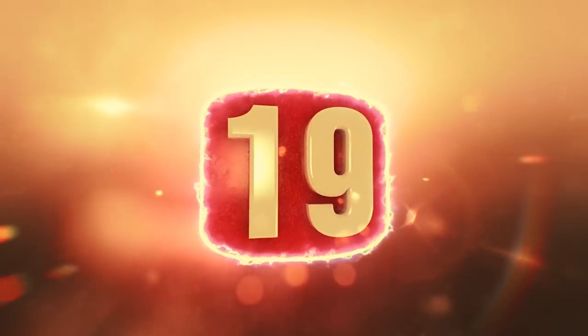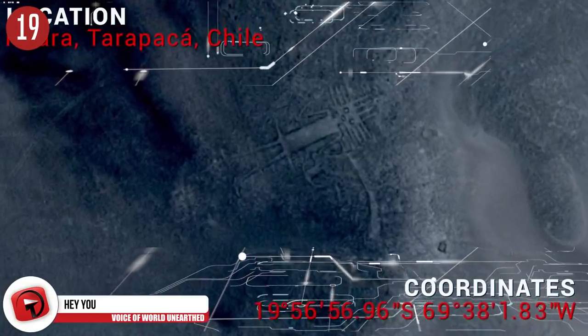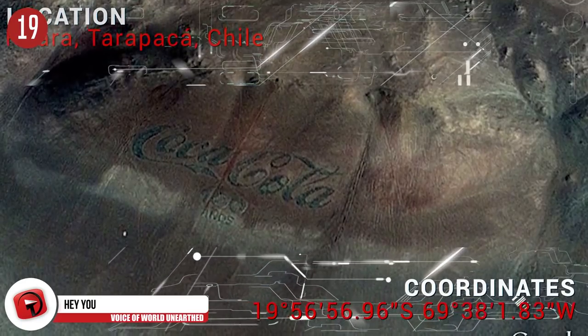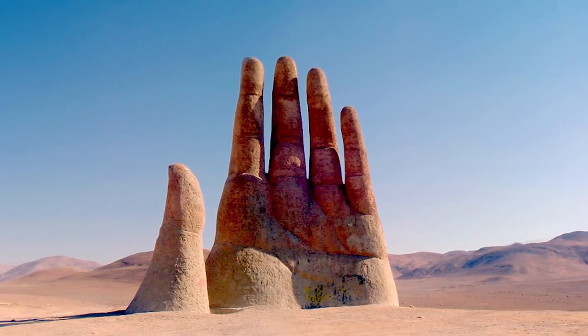Number 19. Who can ever miss the Gigante de Atacama when traveling through the Atacama Desert in Chile? The desert is filled with wonderful sculptures and art pieces, including a huge Coca-Cola sign and this extra creepy hand extending from the sand floor.